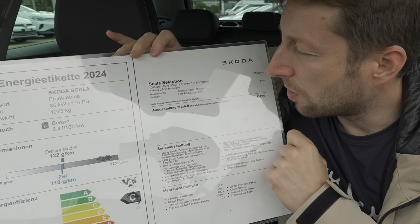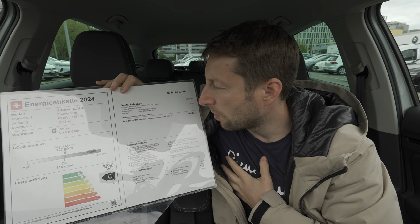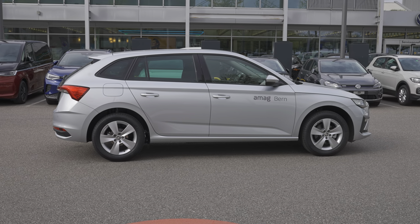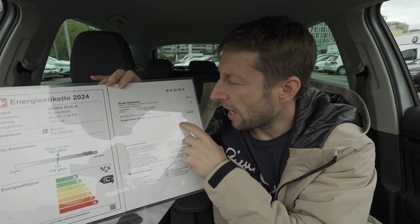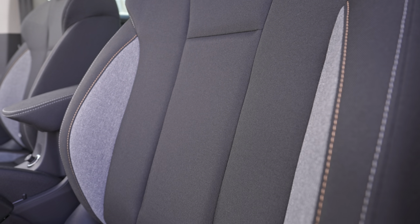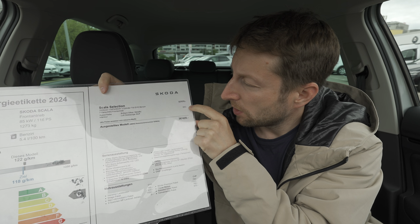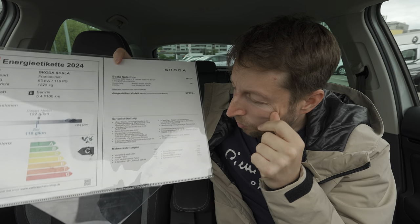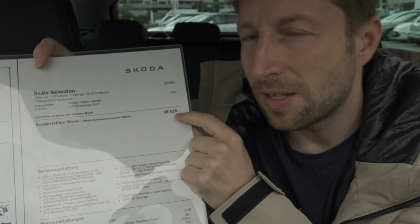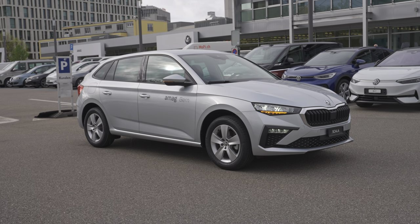The version I have is the Selection version. It comes with a one-liter petrol engine, three cylinders inline, 115 horsepower. The color is Brilliant Silver Metallic and the seats are fabric material. The starting price of this Selection version is 32,570 francs, but with all the options including the color at 830 francs, the price goes up to 36,420 francs here at AMAG in Bern.